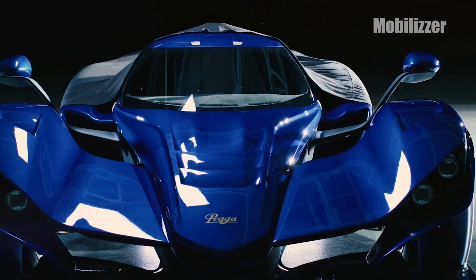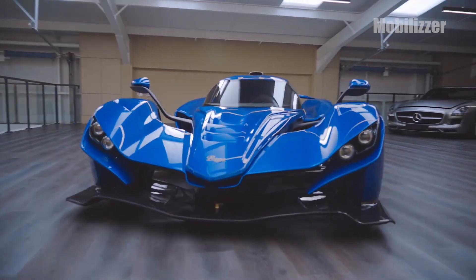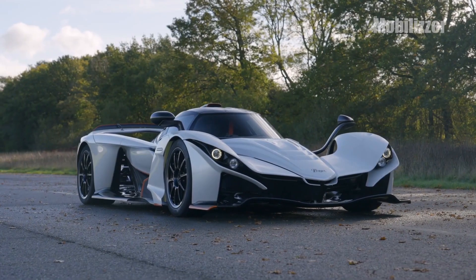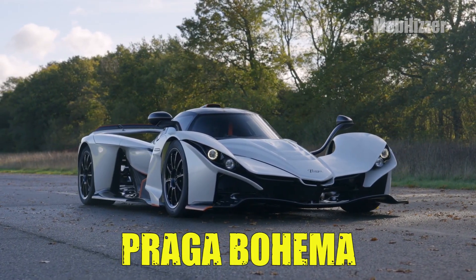Hello friends, how are you? Stay healthy always! Czech automaker Praga has now revealed its new road-legal hypercar in pre-production prototype form. Having high performance and lightweight, there is the Praga Bohema.